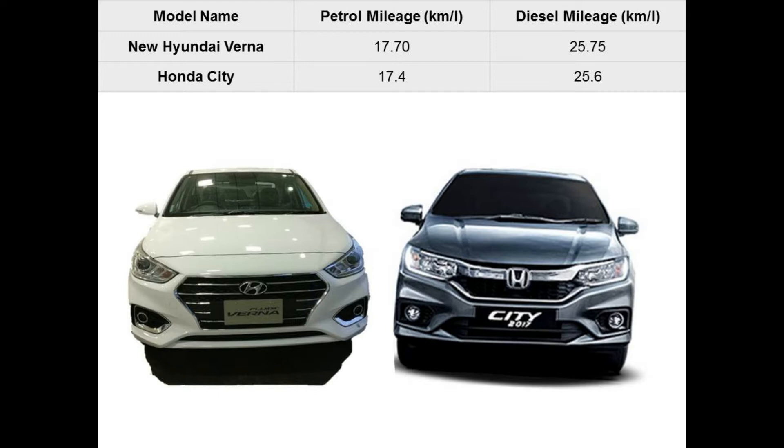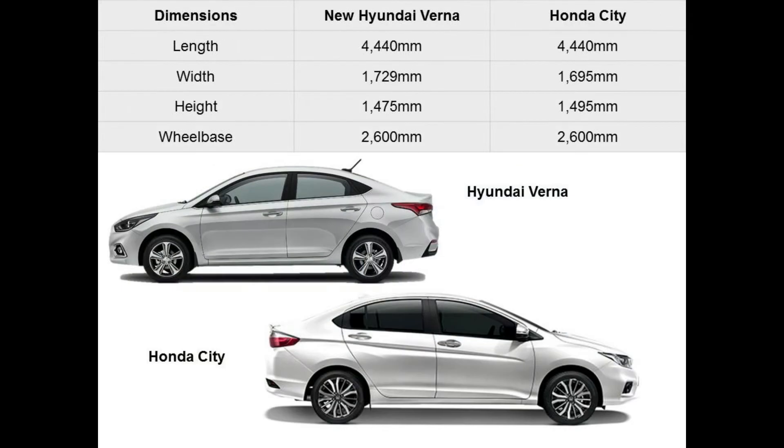The new Verna comes with a super body structure which uses high strength steel, making the car more rigid. Not only this, the advanced high strength steel hot stamping application makes it lighter. The Honda City takes a lead over the 2017 Hyundai Verna in terms of length and wheelbase. The City is 55 mm longer than the Verna, which also gives it a 20 mm advantage in the wheelbase dimension. Width wise though, the Verna is 34 mm wider than the City, meaning sitting three in the back seat should be easier in the Verna.